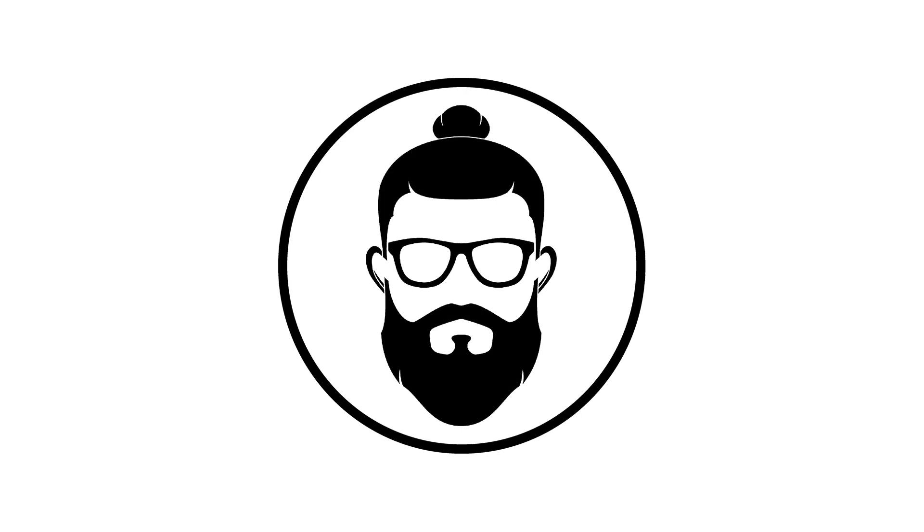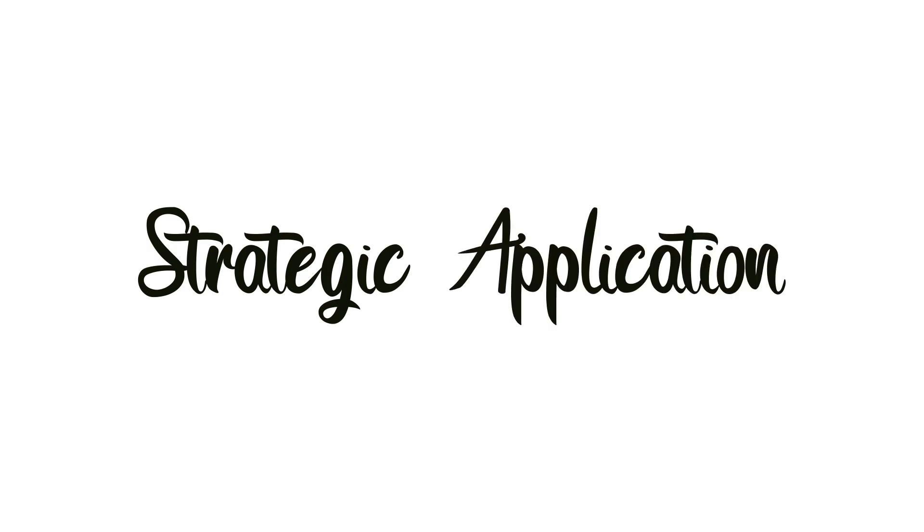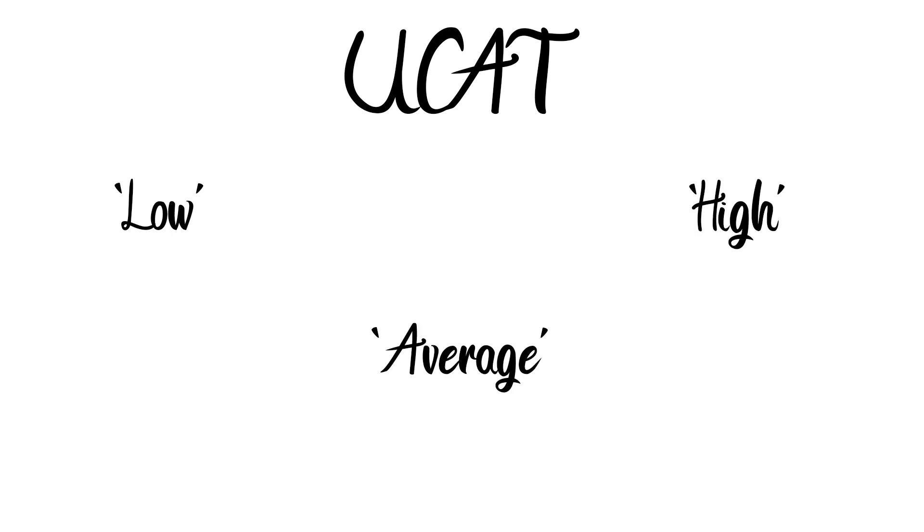Welcome to the Bearded Medic. This video is for those of you thinking about how to strategically apply for medical schools based on your UCAT score. We'll be looking at some universities that place a larger emphasis on your UCAT score compared to other universities.